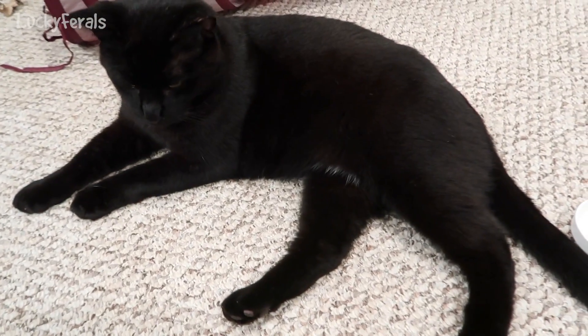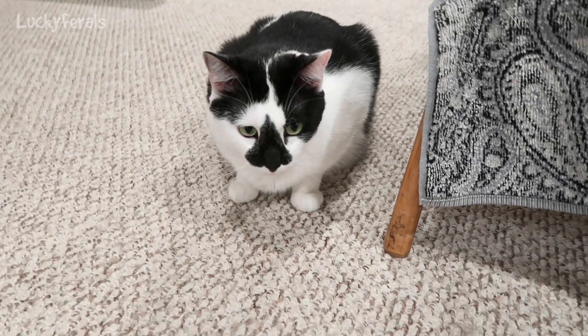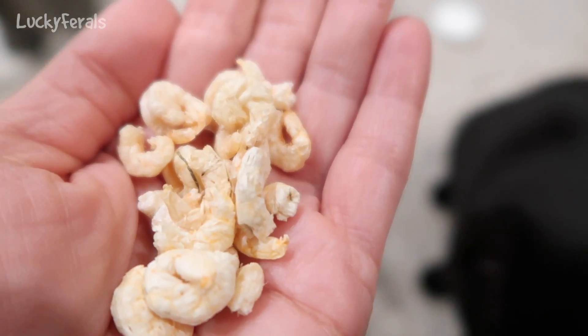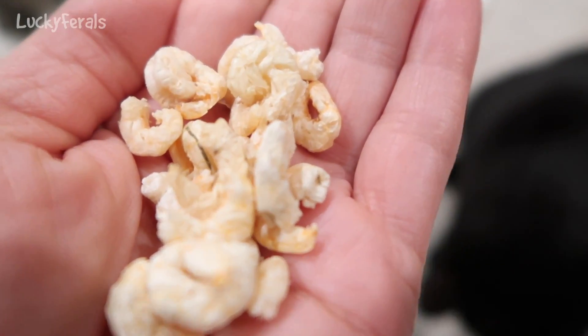I'm here with Boo, Simba, Stella, and Splash. This is what they look like — they look like really small freeze-dried shrimp. So I'm gonna give a few to each of the cats.